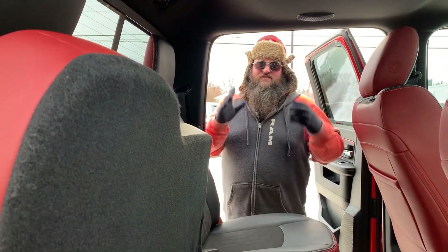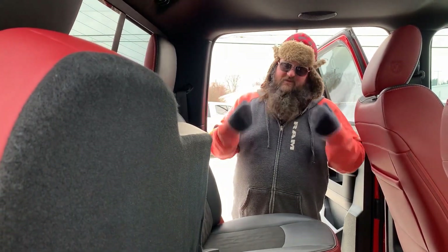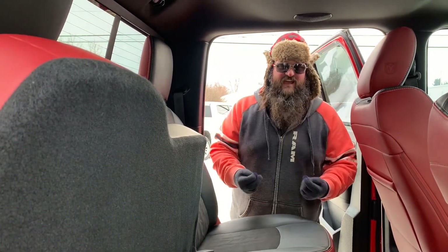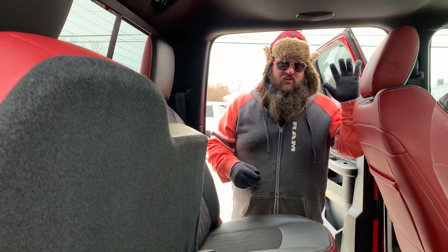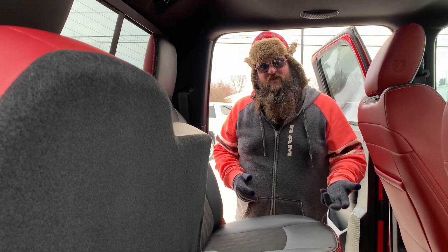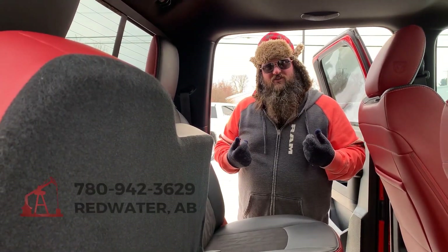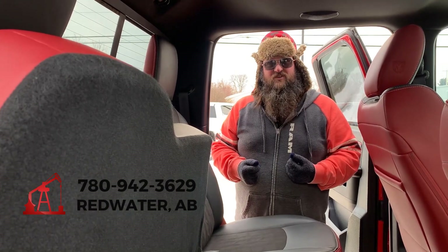Anyway folks, this vehicle is not going to be here for long. You can see how beautiful this vehicle is. Everybody wants a used vehicle that they knew was taken care of, that they knew was loved — this vehicle was loved, it was taken care of, it's gorgeous. It might be one of the nicest vehicles we have on the used car lot. Give us a call here at Redwater Dodge: 780-942-3629.